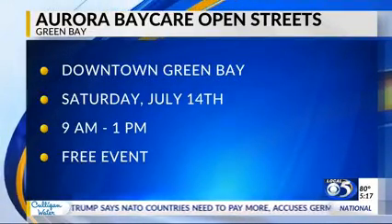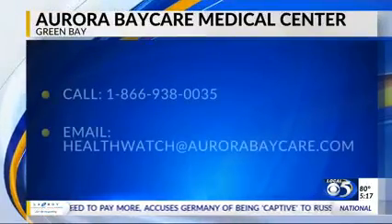Open Streets Green Bay is Saturday, July 14th from 9 a.m. until 1 p.m. To learn more, you can call Aurora BayCare.